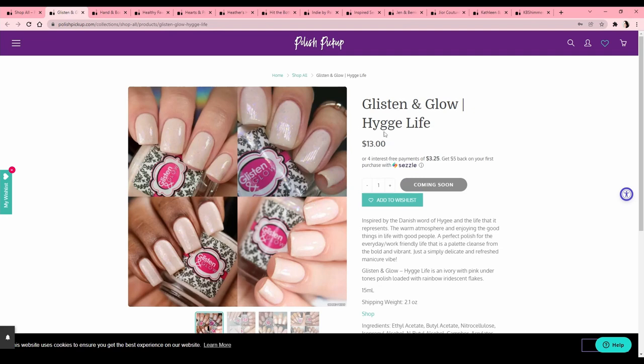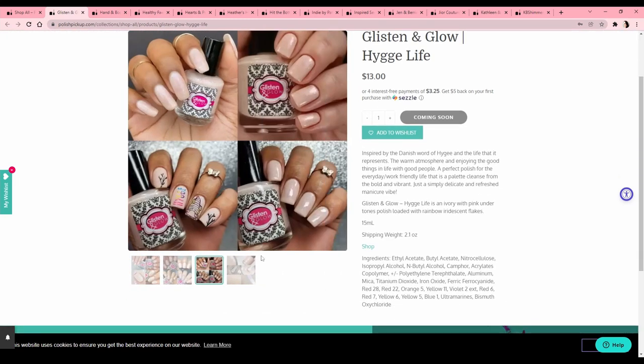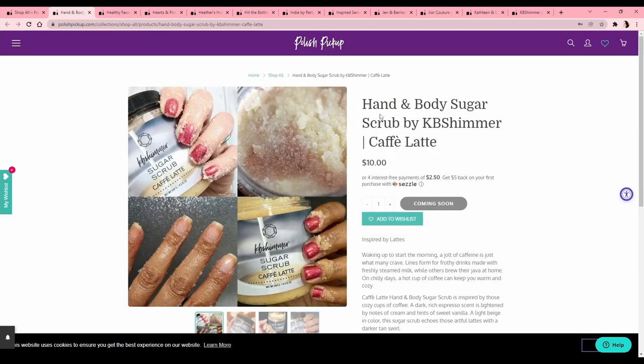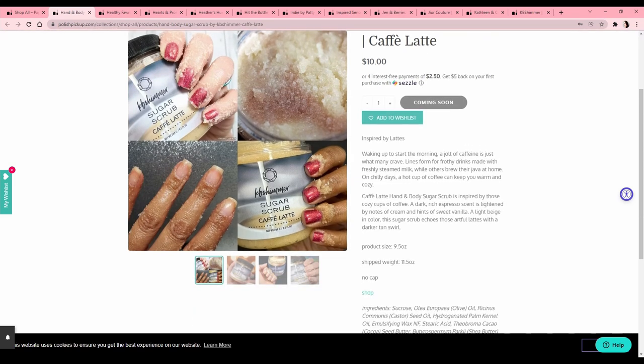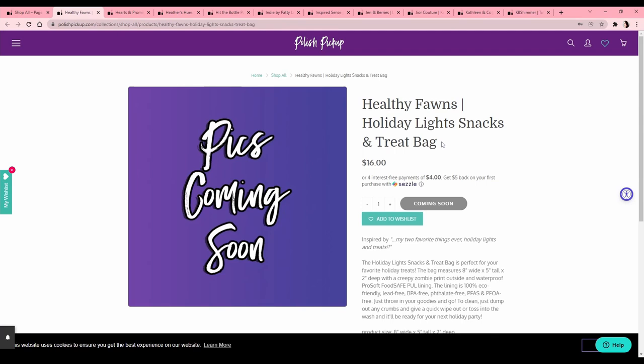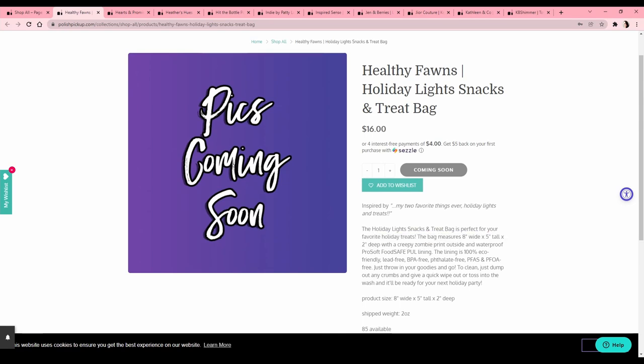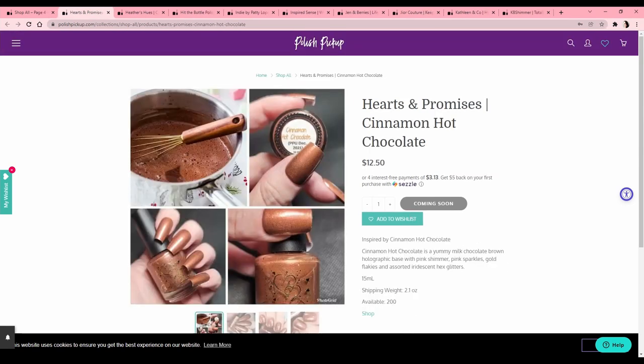There's a gift card, and Glisten and Glow — I can't pronounce the Danish name. It's too light for me, I'm not a big white nails person. Look at those teeth-nails! We don't want those. Hand and body sugar scrub — I like sugar scrubs but I just use a cheap one from Ulta.